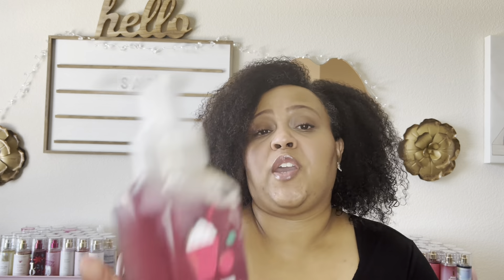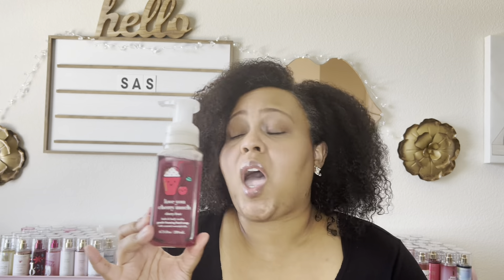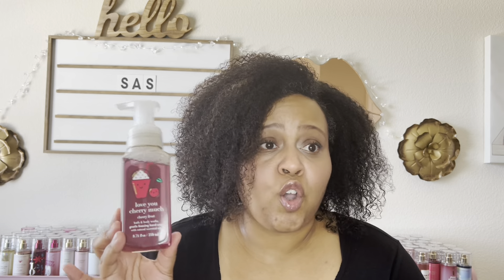The favorite hand soap scent that I lost my mind over — and for me, losing my mind over hand soap means getting two of the same scent — is Love You Cherry Mudge Cherry Frost. I love the scent of this soap, and for me to get two of the same scent when it was not 75% off shows how much I love it. It's red cherry, frosted citrus, and frosted berries. This is divine. If you see this soap on your last run through Bath and Body Works, grab it — it's so good if you love cherry.